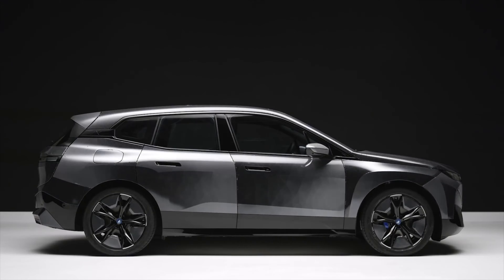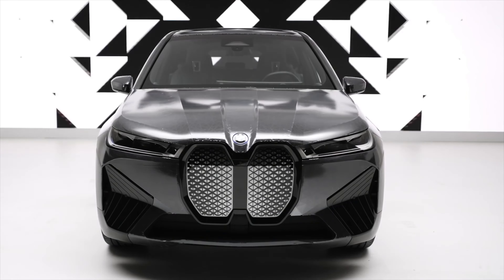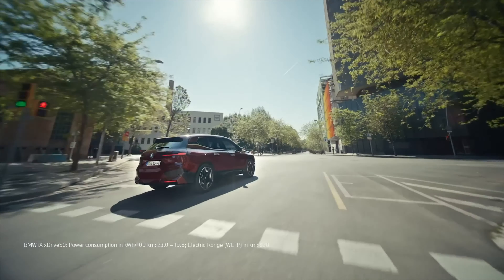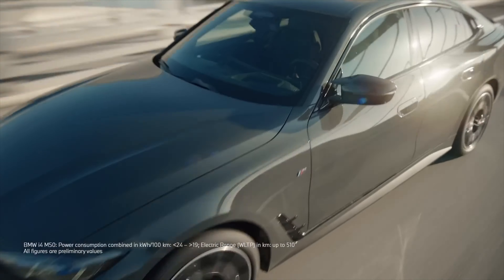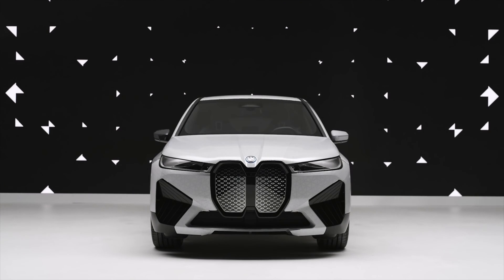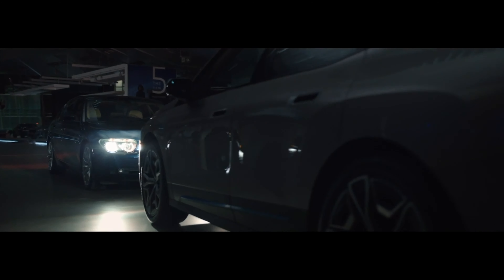In terms of dimensions, the iX is a large SUV, measuring in at nearly 16 feet in length and 6 feet in width, giving it a commanding presence on the road and plenty of room for passengers and cargo. The iX also features a panoramic glass roof, which allows for an abundance of natural light to enter the cabin and provides an open, airy feeling, adding to the overall sense of spaciousness inside the vehicle.